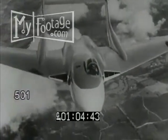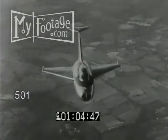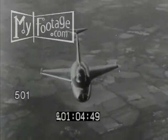Sleek lines add to the speed of the de Havilland 110, and still more startling sights that look like they could be visitors from Mars.